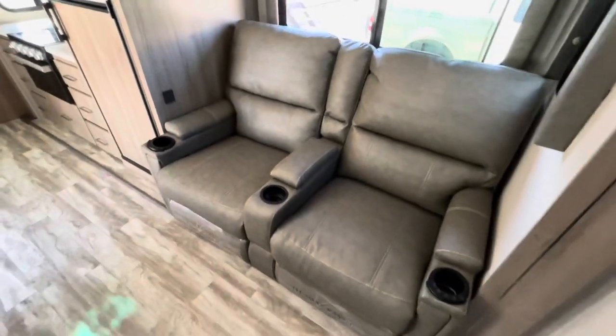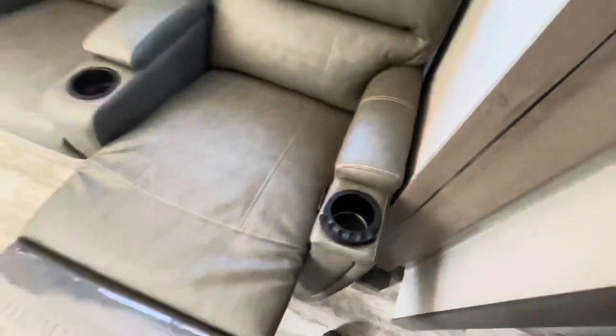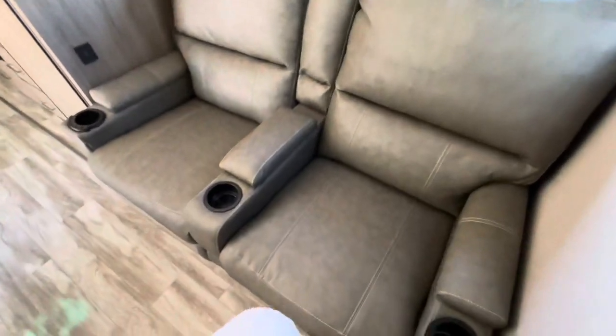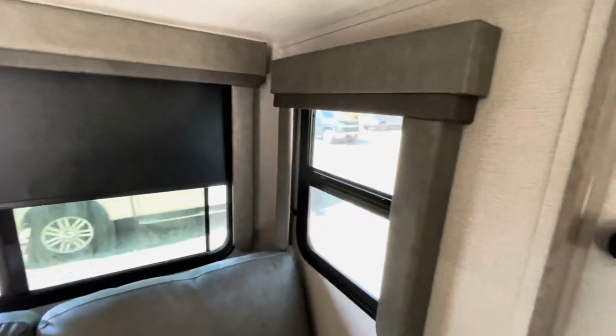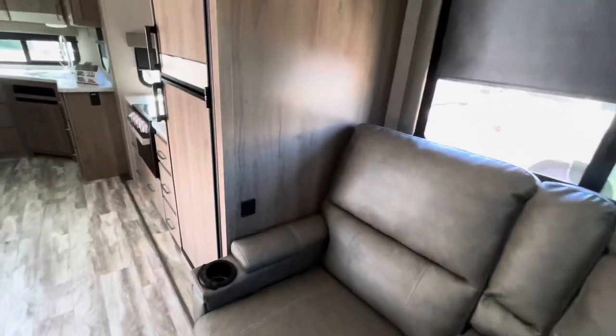Your TV up top is on a swivel arm. Your stereo — you've got inside and outside speakers. Roller shades. The TV on a swivel gives you access to the hookups in the back and you can see it from the kitchen from every different angle, but it is directly across from your theater seating, which has heat massage, LED lights, Thomas Paine furniture, footrest, storage, cup holders. Windows that open and blackout roller shades. Charging areas.